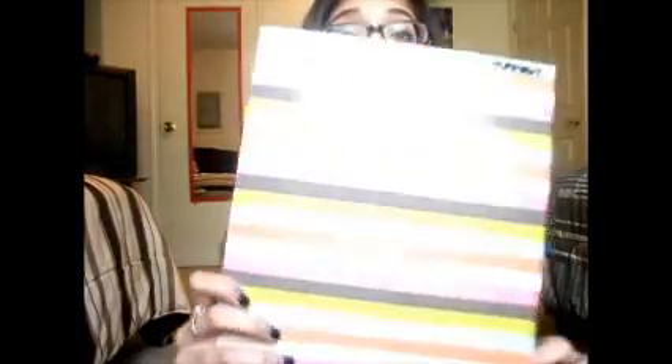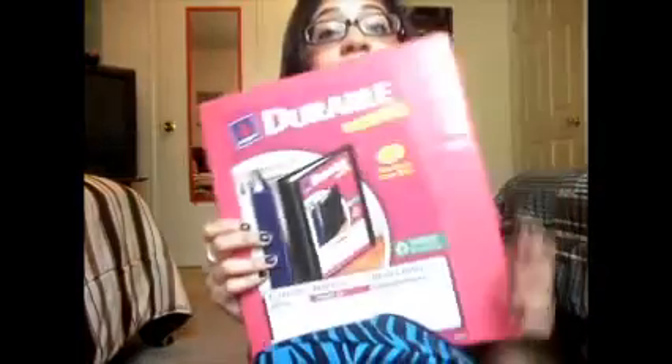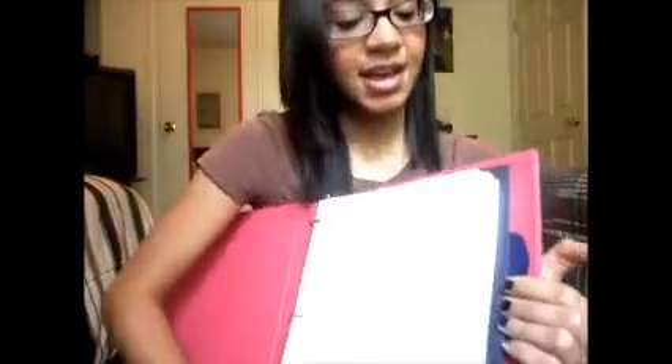I had this Five Star notebook last year and it was in pretty good condition — I barely used it. So the pages I did mark on, I just tore them out and I'm going to use it again this year, because it kind of matches my backpack. Next, I have my homework folder — this is the Studio C one. And next, I have one of my durable binders. Inside is just a ton of paper because I got an extra pack yesterday, plus my dividers.